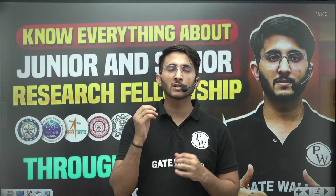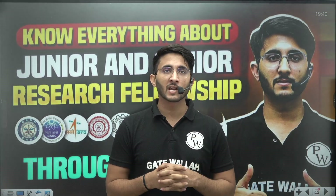Hello everyone, my name is Kuldeep Singh Rathod and welcome to the GateWala platform. We will try to guide you through lots of videos so you are aware of each and every type of opportunity related to your career.